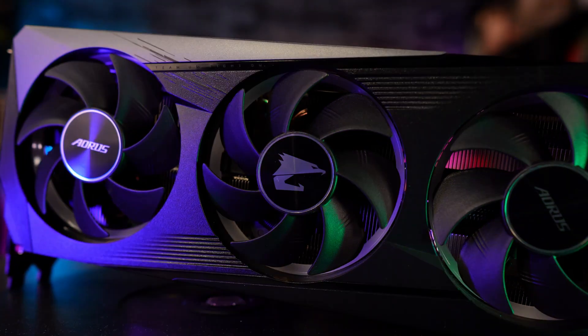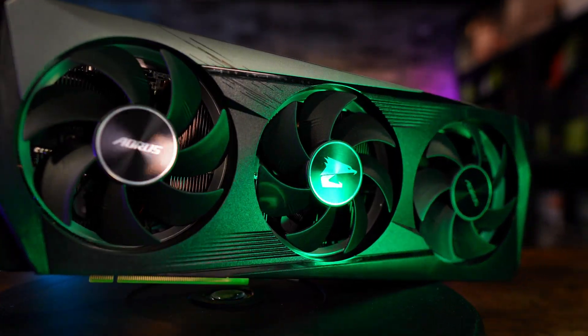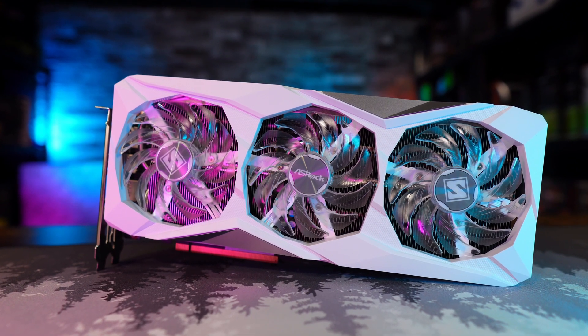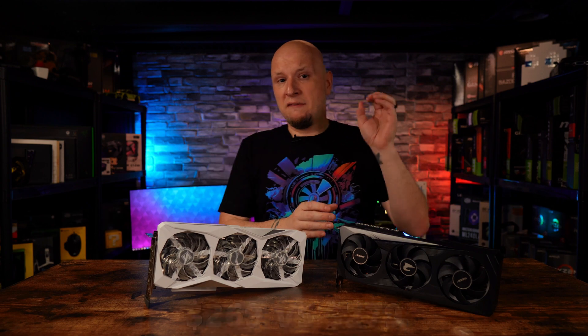As of right now, you could snag an RTX 3060 12-gigabyte for as low as $279 brand new in the US, and of course it goes up from there. That's why in this video I'm comparing the RTX 3060 versus the new kid on the block, the RX 7600 from AMD. For roughly the same money and 50% more VRAM, the question is: can the RTX 3060 steal away the budget crown from the 7600?